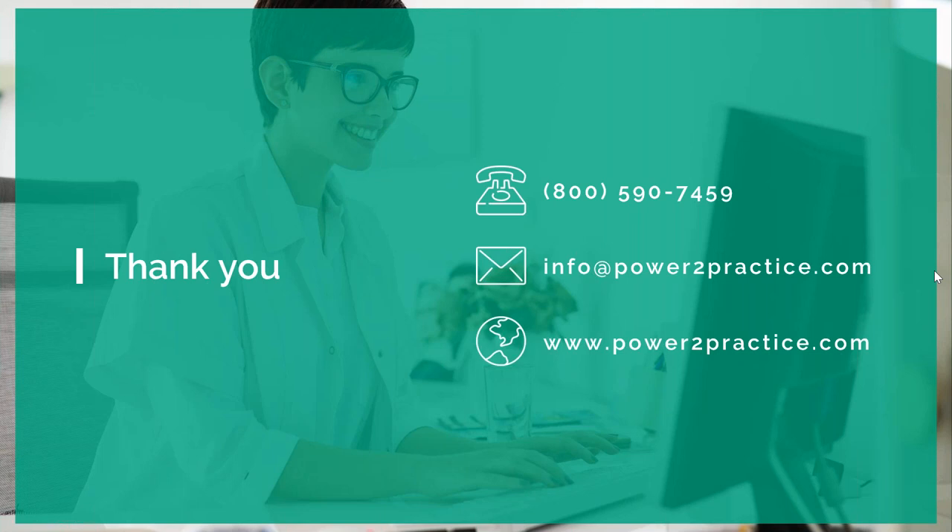I think that's all the questions we had, unless anyone else wanted to submit a question through the chat feature. I just wanted to say thank you to Adam for joining us tonight. The contact info is on the screen if you wanted to schedule a demo with a member of their team. As a reminder, we'll send you access to the recording and presentation slides tomorrow. I hope everyone has a great night. Thank you.